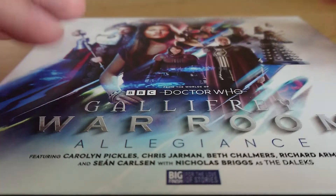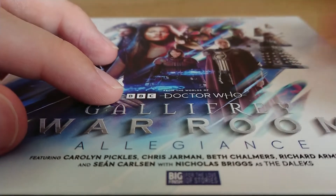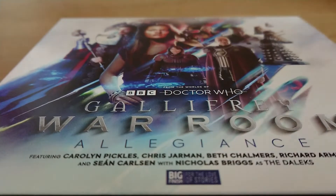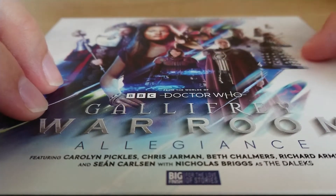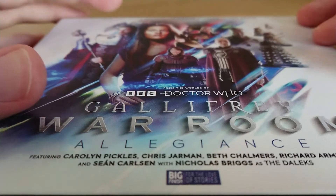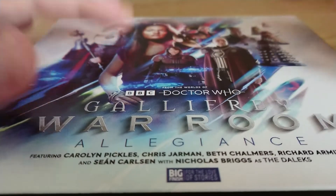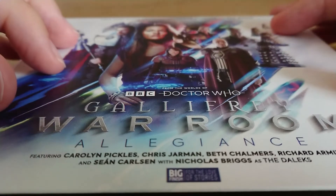So to start with we've got our package, we've got our front cover and we've got some lovely new designs for the Daleks. I will be going over them in a separate lore video because the chap who rendered these Daleks has his own Twitter account, and I will do a proper video looking into the lore because he released some lovely detailed fact files on the design of these Daleks and why they're designed that way. I will be crediting him and going through that in a separate lore video in the next few weeks.